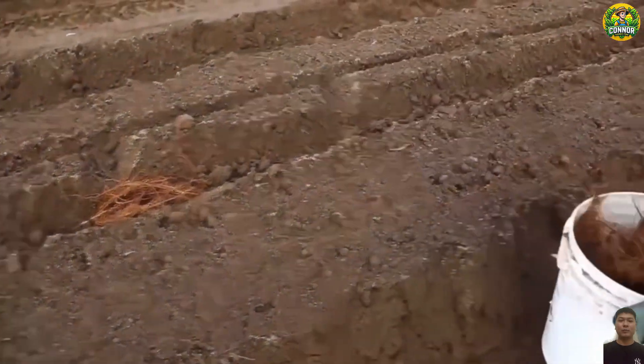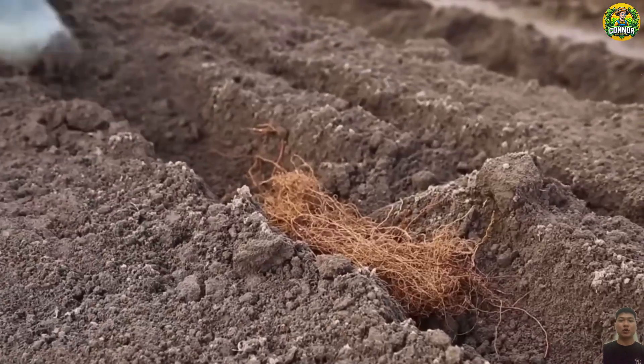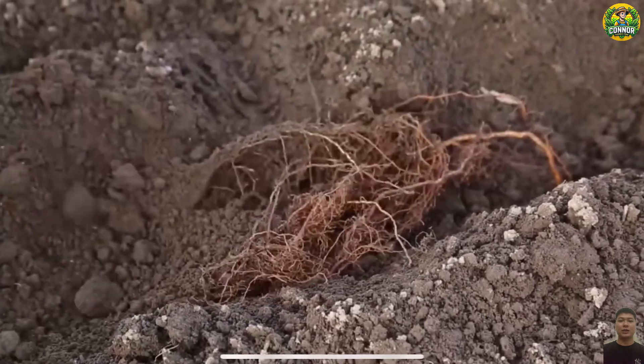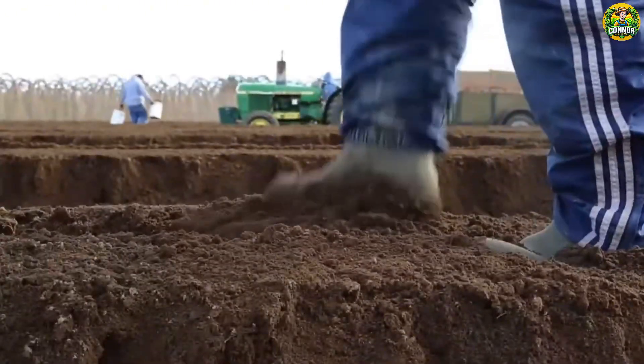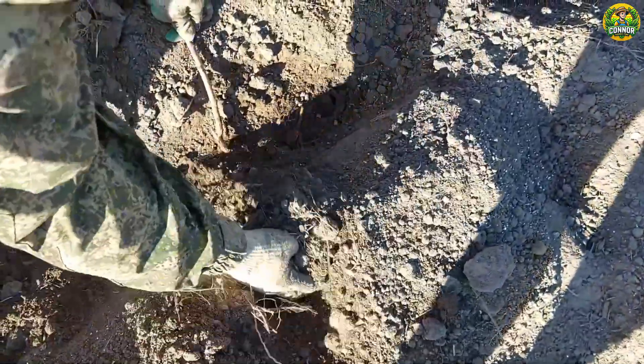Raspberries can be grown from roots or seedlings grown from a nursery, but planting raspberries with roots is a popular and effective method. To give the plants space to grow, they should be planted about 60 to 90 centimeters apart. Rows are about 1.5 to 2 meters apart.